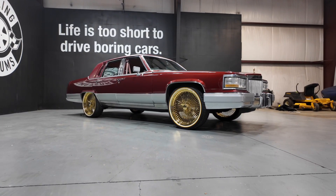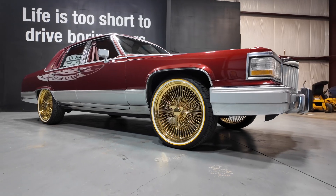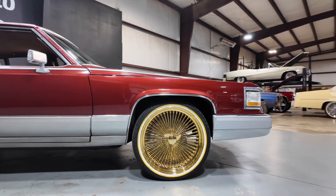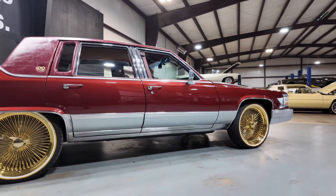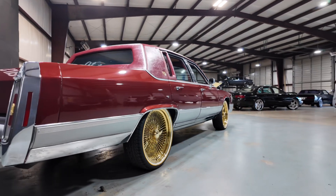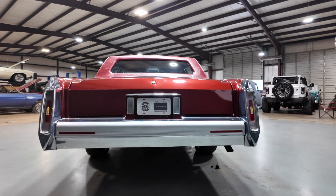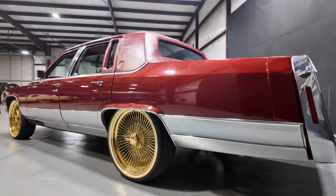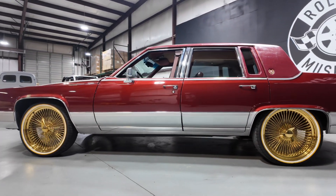Alright y'all, let's check out this clean 1991 Cadillac Brougham D'Elegance. She got a set of 22-inch spokes. This really was the last full-size Cadillac before they started downsizing. And if you ever rode in one, you know they ride absolutely amazing. And she is clean.